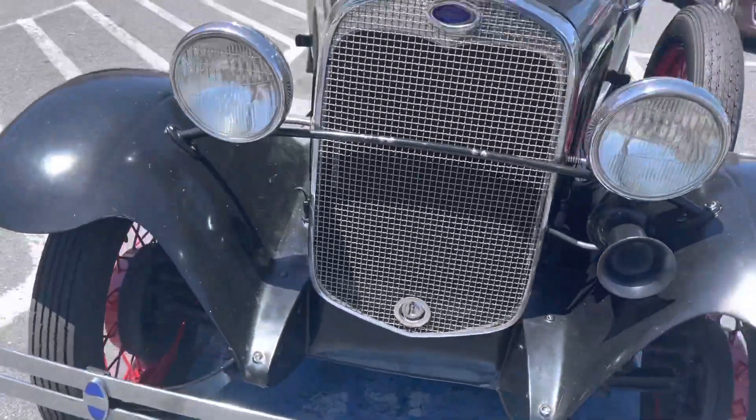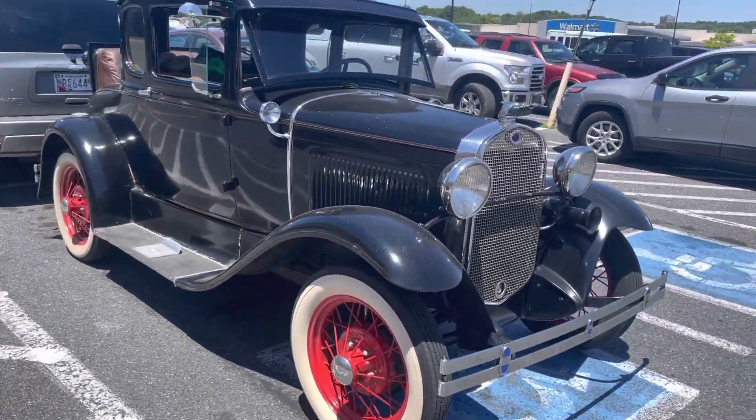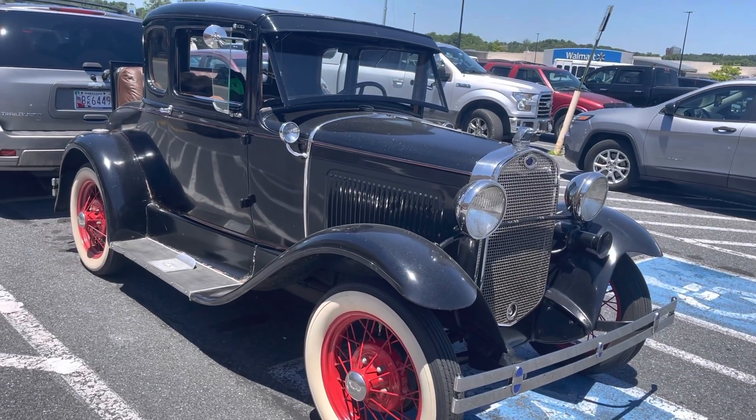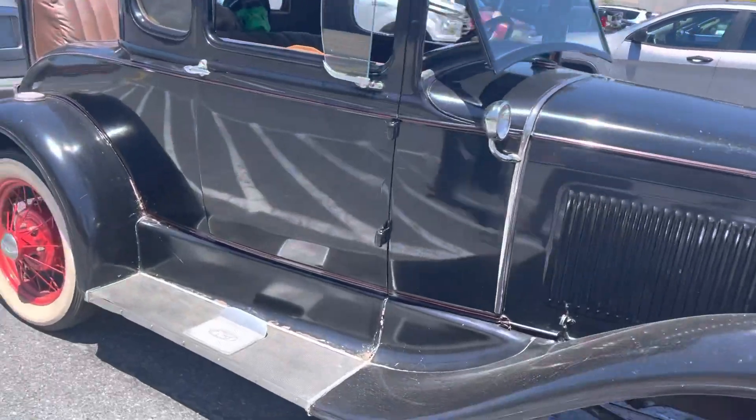It runs really good — a nice, beautiful, well-kept car that takes you back to an old age. This is a Ford from back in 1920. Alright guys, that's it for today. Thank you, bye bye.